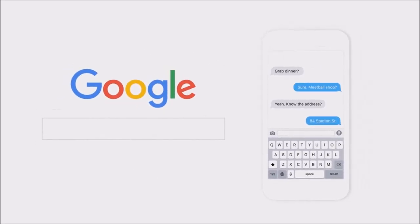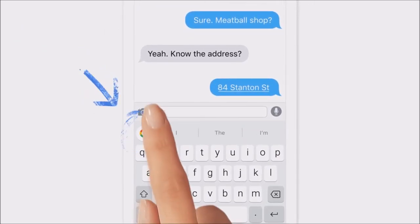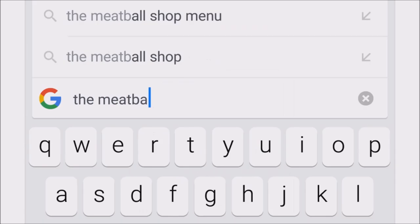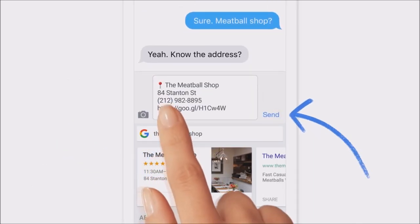So we had a thought: what if you could search right from your keyboard? Here's how it works. You just tap this and search the meatball shop. Results show up down here and you can send them up here. You get everything you need without leaving the app.